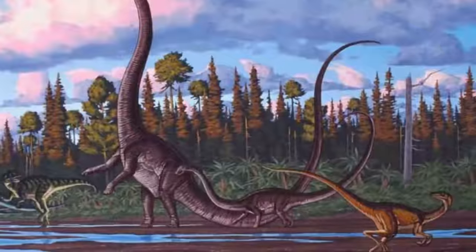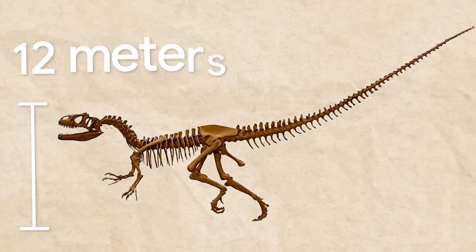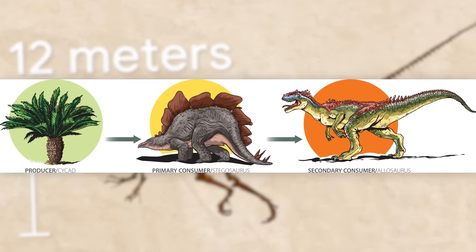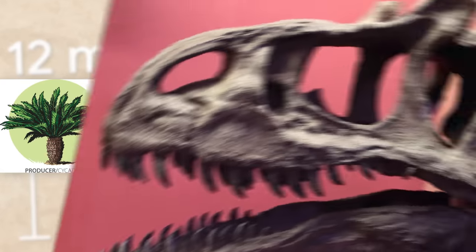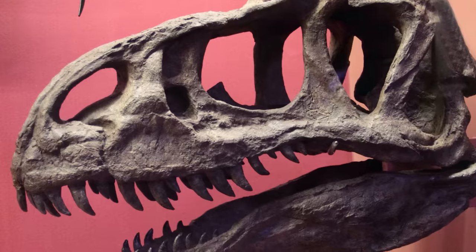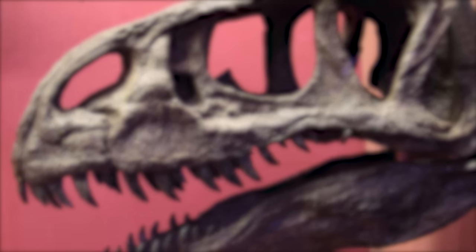When it comes to the Allosaurus, size is just a number. This relatively small bipedal apex predator can measure up to 12 meters, but don't let its height fool you, because it resided at the top of its food chain. Thanks to its 5 to 10 centimeter dagger-like teeth that curved backwards, its prey couldn't escape the gruesome death that awaited them.